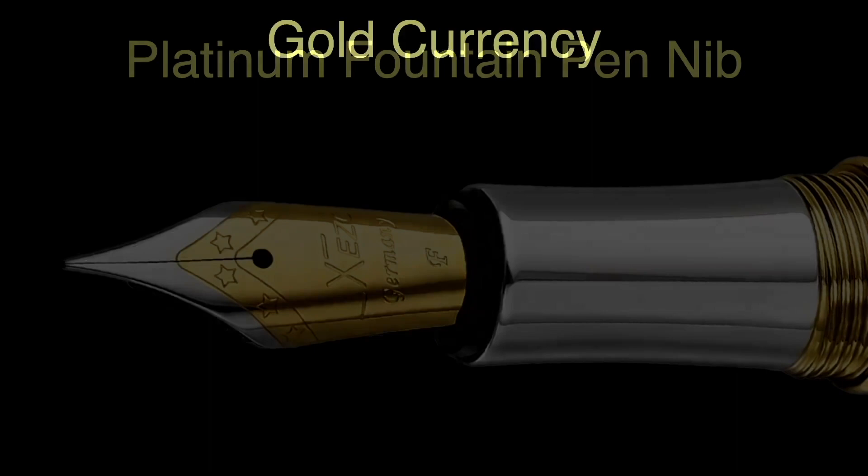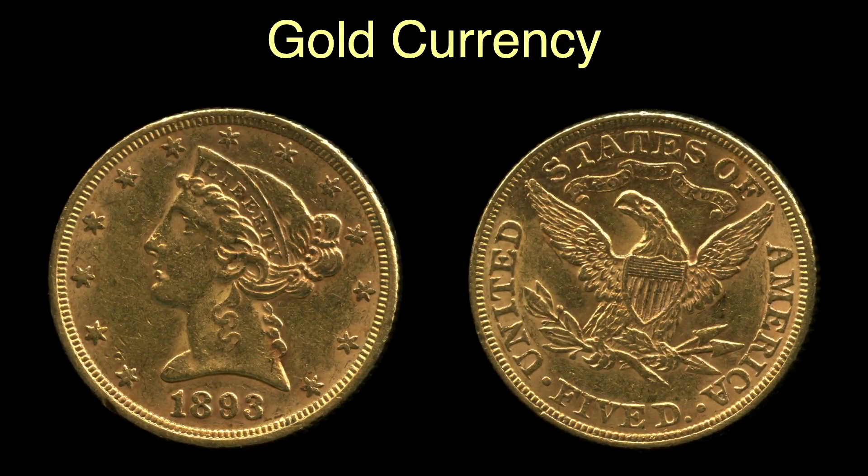Gold coins, like this $5 gold piece, were minted from 90% gold, 10% other metals — that's about a 21.6 karat gold piece. This $5 gold coin is now worth about $600 to $700. Here's the actual size of that gold piece as you can see right here.